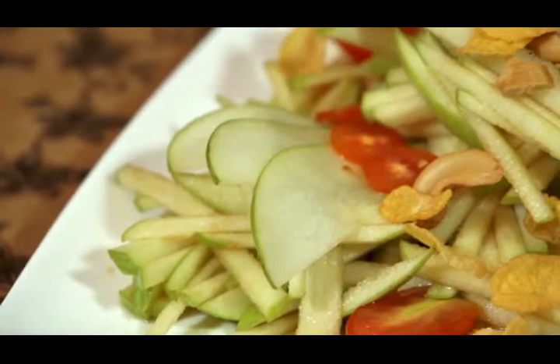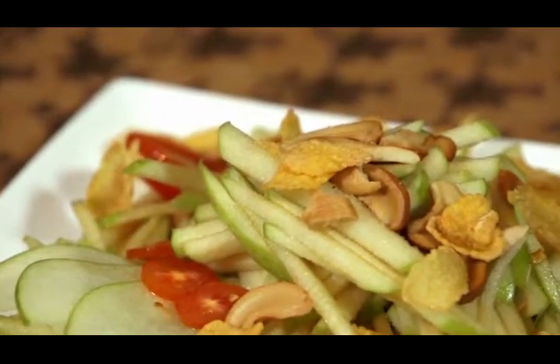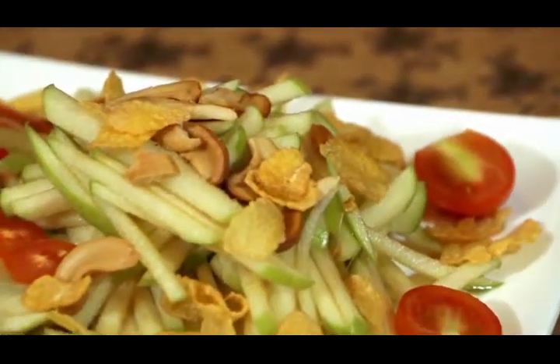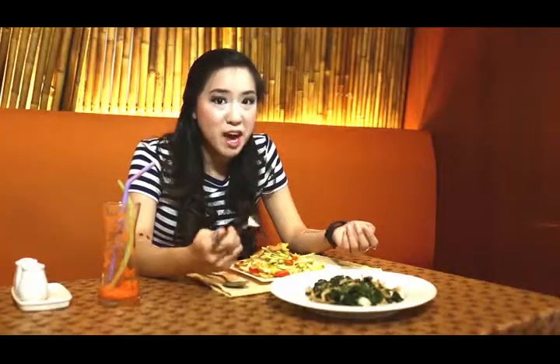Now this dish contains green apples, grape tomatoes, corn flakes, and cashews, and there's a chili for a little bit of spice. This dish helps with weight control. If you eat at other restaurants, this dish is made with green papaya, but here at Watercress they use green apples.